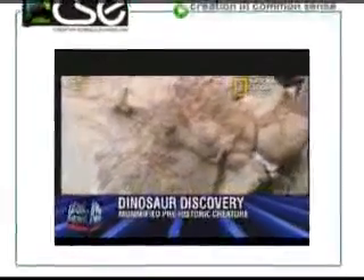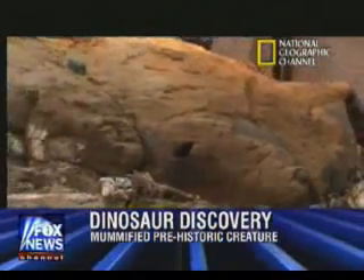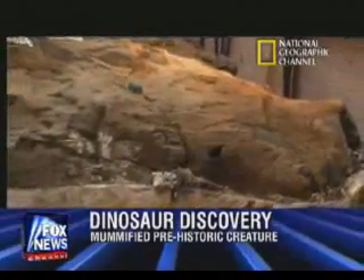A mummified dinosaur that could change a lot about what we know about prehistoric creatures. Tyler Lyson was only 17 when he stumbled upon the dinosaur he named Dakota on his farm out in North Dakota.